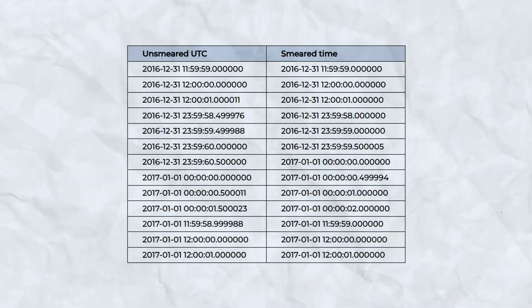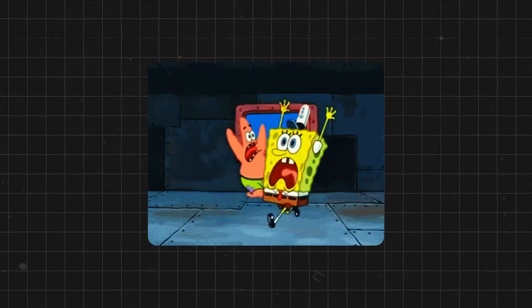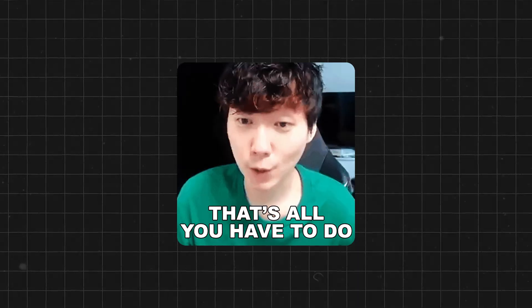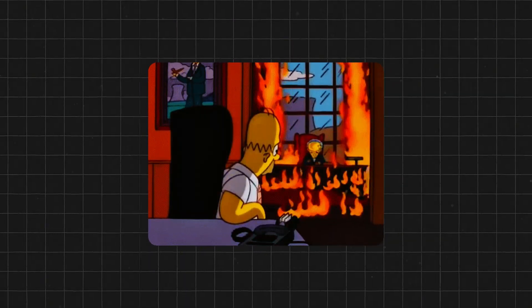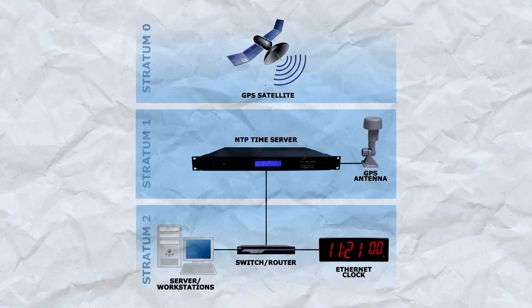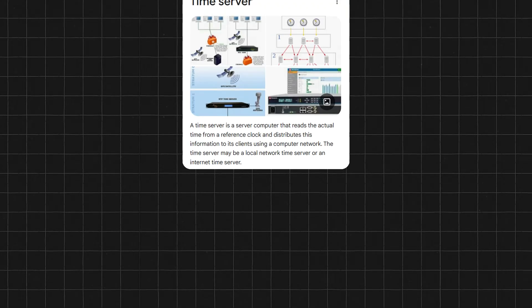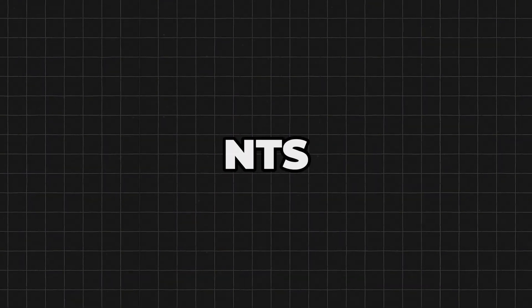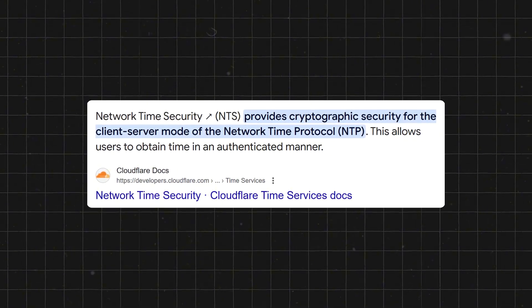Some big tech companies like Google and Amazon do things a bit differently. Instead of adding a whole second all at once, they smear that extra second over a bunch of hours, so nothing freaks out with a sudden jump in time. Because if someone wanted to attack the world's financial system, all they'd need to do is hack into a Stratum Zero server and tweak the time by just a second or two. Because of this, modern NTP systems have built-in ways to verify legitimate time servers. There's even a more secure version called Network Time Security, or NTS, which adds encryption to the time signals, making it much harder for anyone to tamper with the time your computer receives.